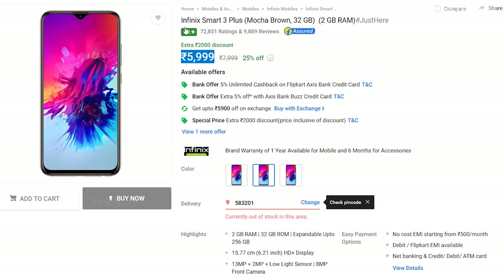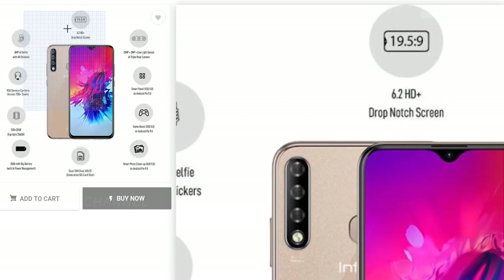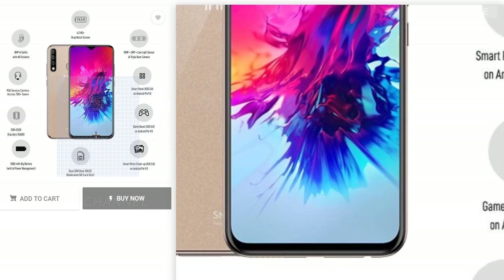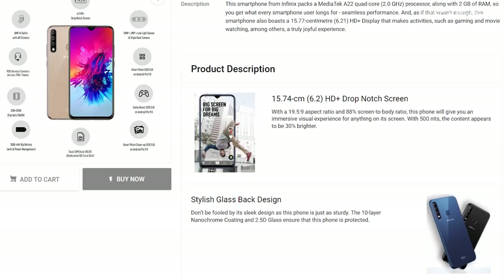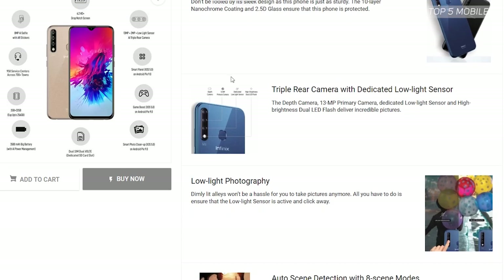Next up is the cheapest of the lot — the Infinix Smart 3 Plus, priced at only 5,999 rupees. You get an AI triple camera setup, 6.2-inch HD+ screen, 8-megapixel selfie camera, and 3500mAh battery. The slightly disappointing thing is it comes with only 2GB RAM, which could hamper performance, but you do get 32GB storage with an expandable memory slot.